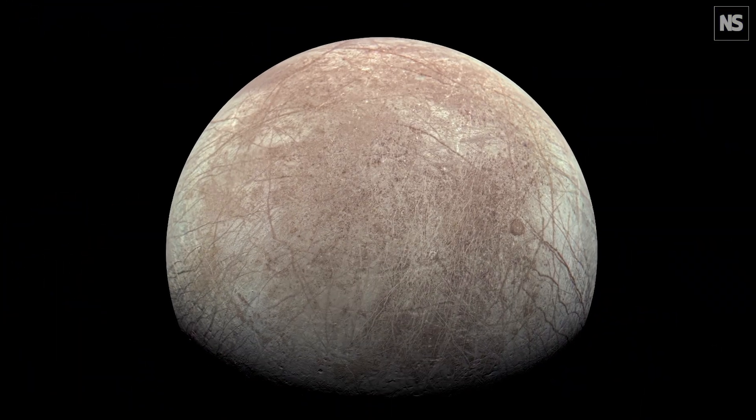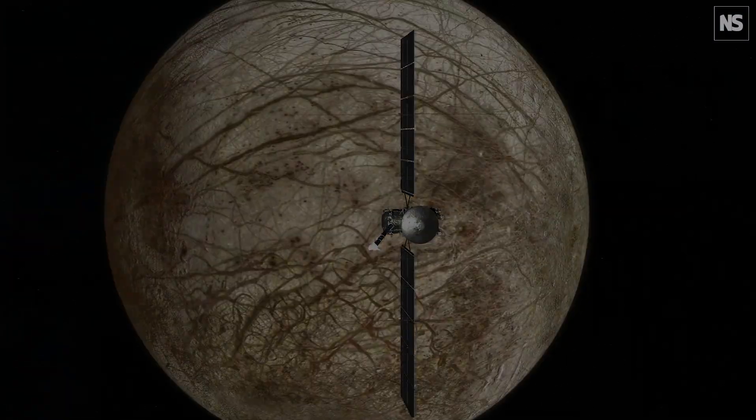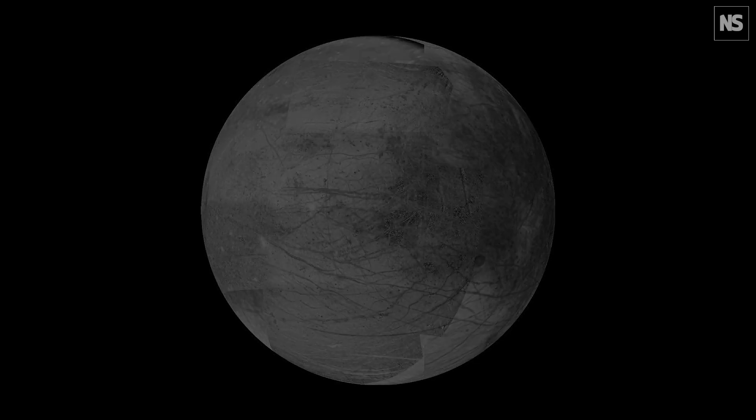The search for life in our universe is one of these intrinsic questions to humanity. Are we alone? When we look at Europa, we see that there are ways to exchange chemistry between the space environment and the ocean, ways to keep the body warm, sources of chemical energy and heat — and all of this has probably been going on for billions of years. So all of a sudden, it starts to look like we may in our own solar system have a second implausibly habitable world.